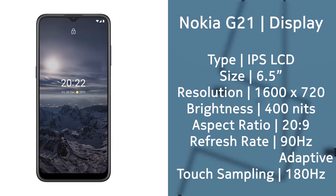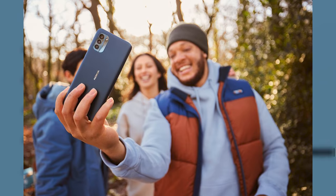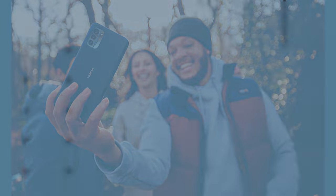Starting with the G21, which comes with a 6.5-inch HD+ display with a 90Hz refresh rate. In terms of processing power, the G21 gets a big bump compared to the G20 and is now running on the Unisoc T606 processor. This should give a significant bump in day-to-day performance, which will definitely be helped by the 90Hz refresh rate as well.